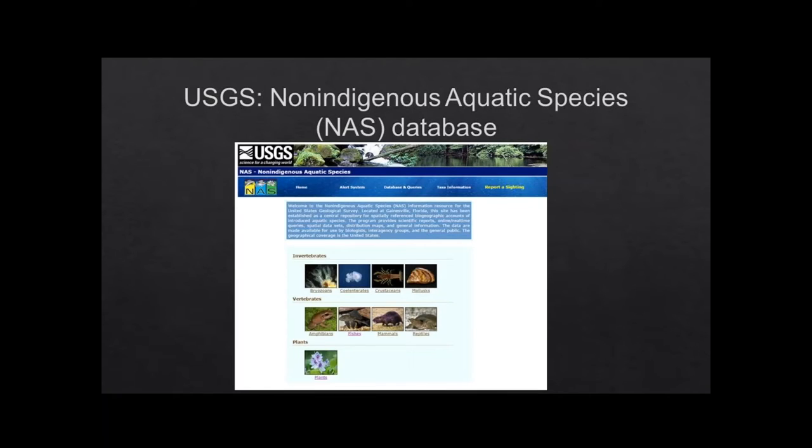We use this with the USGS Non-Indigenous Aquatic Species database. When we're updating and entering in the fact sheets, we do it through their database. It's a nice collaboration between NOAA and USGS and it allows for a lot of communication across agencies.